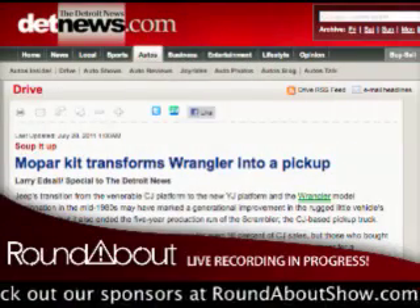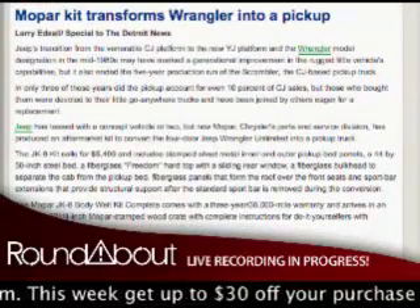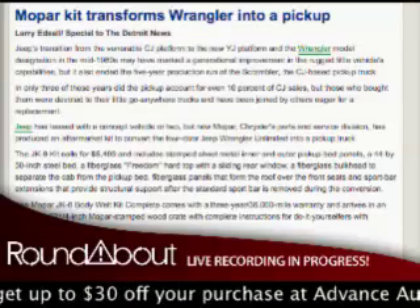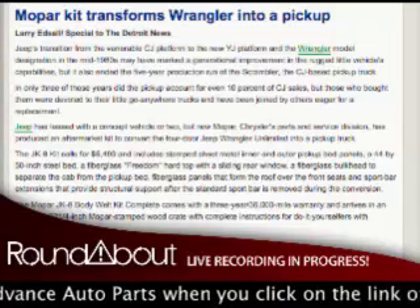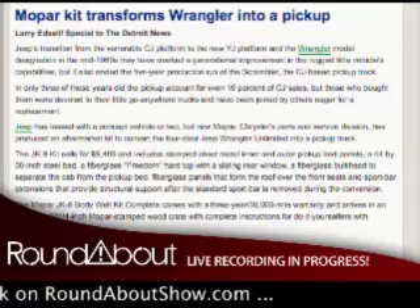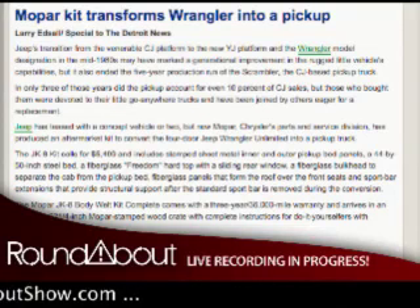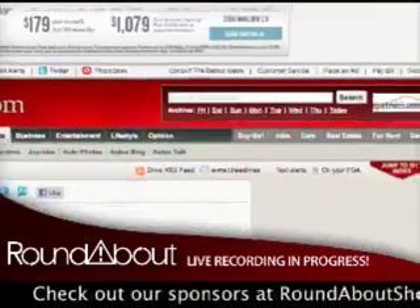Jeep has been teasing the idea of having a new pickup truck for several years now - the Gladiator concept still being very drool-worthy. Yet even though there seem to be quite a number of hand raisers for the truck, the higher-ups still won't sign off on production. So until someone at Jeep can get Sergio to sign off on the Gladiator - of which they'd probably sell a couple hundred thousand worldwide - we get the JK8 kit for the four-door Wrangler, a $5,500 kit from Mopar that turns your Wrangler into something resembling the old Scrambler from the late 70s and early 80s.